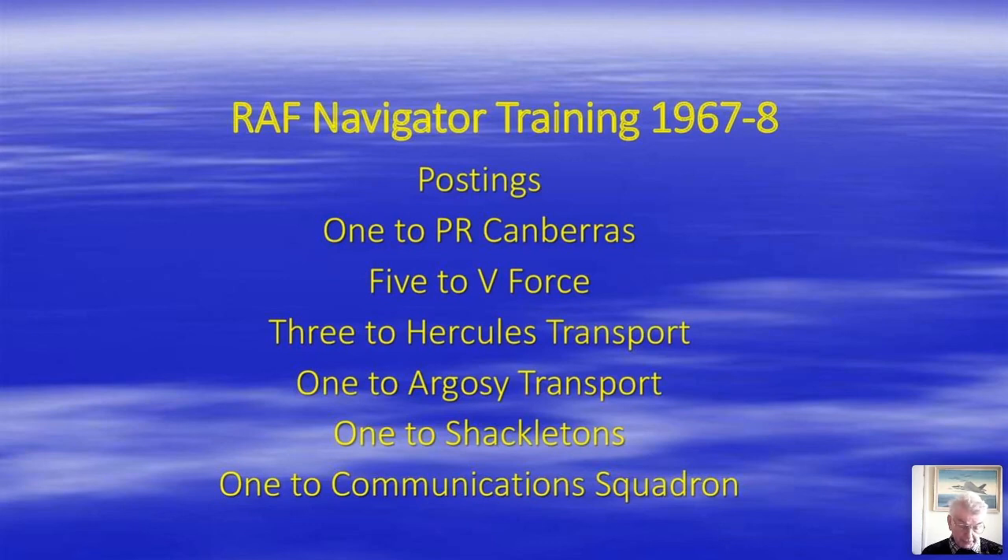Of the twelve members of our course, the top student got his first choice of photo-reconnaissance Canberras. Five were claimed by the V Force to be trained as navigator radars, though one managed to escape to PR Canberras whilst holding. Three went to the Hercules medium transport force, one went to the Argosy transport force, one had requested and went to Shackletons for maritime reconnaissance, and the twelfth — on a short service commission — went to a communications squadron.